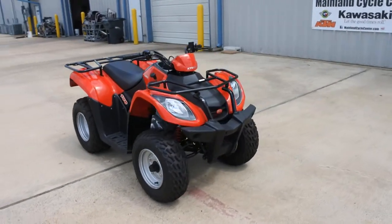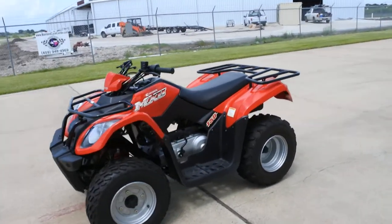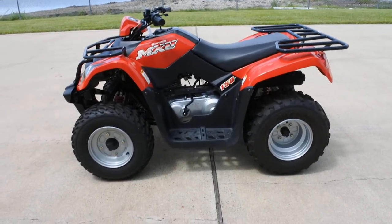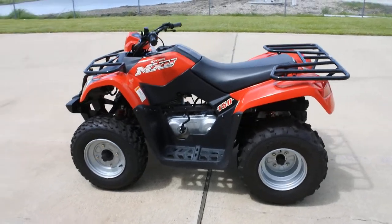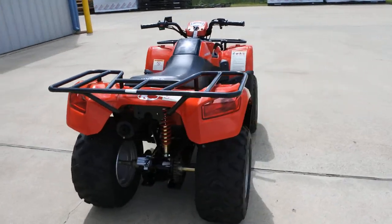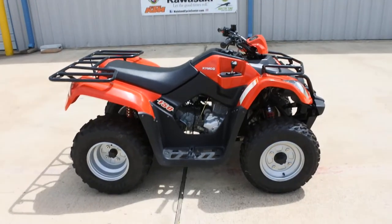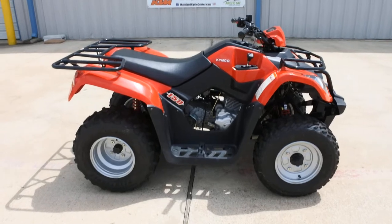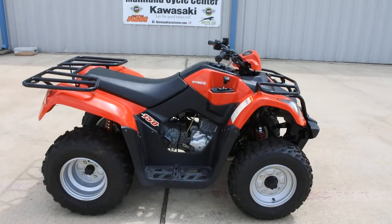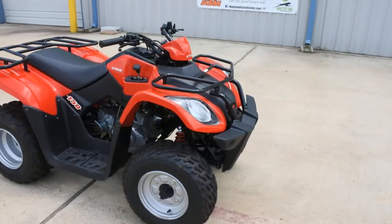So Kemco — if you haven't heard of Kemco before, they're a Taiwanese manufacturer and Kemco has made a name for itself not only with its own product line but also as a manufacturer that has built some product for some of the other manufacturers, the Japanese and some of the American manufacturers. When we look at this Kemco 150, it is very similar to the Arctic Cat 150, made in the same plant. Same motor, basically the same features as our Arctic Cat 150 on our Sherwood floor, but this one is under the Kemco name.